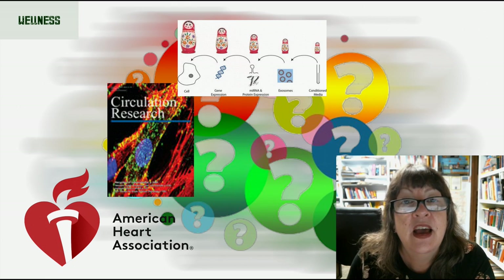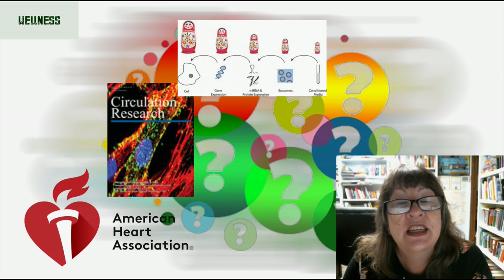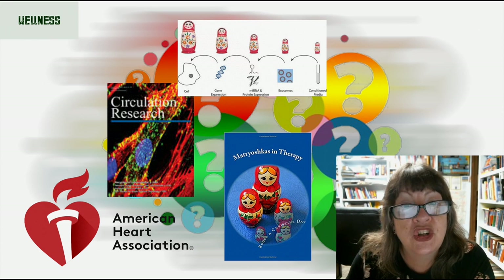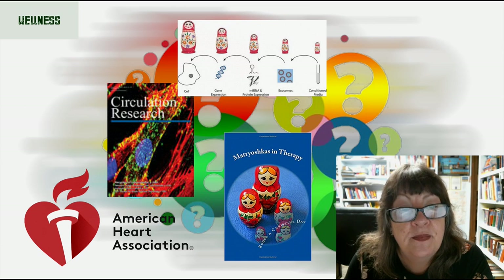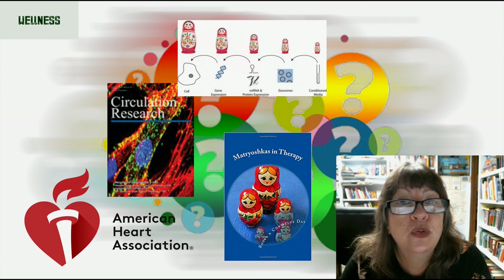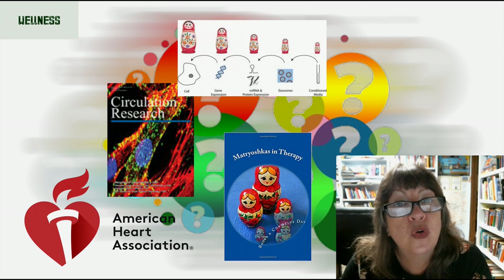Roger Day, a certified transactional analyst, psychotherapist and play therapy specialist, and Christine Day, a counselor and nursery nurse, have written a book called Matryoshkas in Therapy: Creative Ways to Use Russian Dolls with Clients. They say a set of Russian dolls is more than just an ornament — it is a vital tool for the counselor, psychotherapist, or play therapist. This short book contains a range of creative ways to help clients of all ages explore and work through their emotional issues.